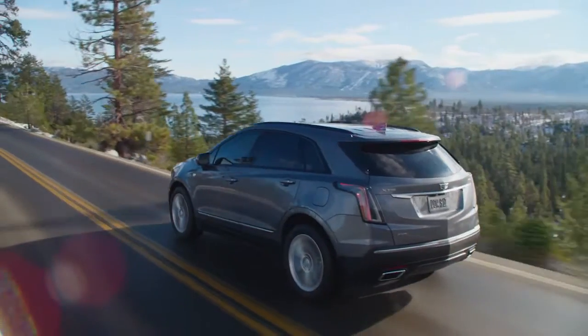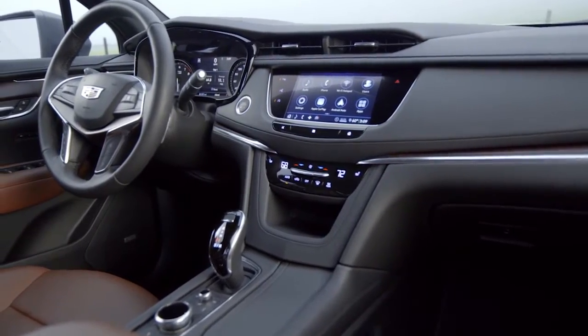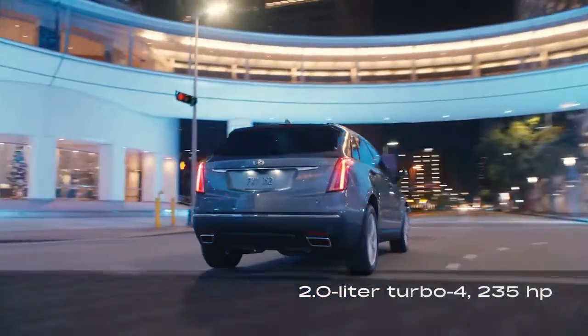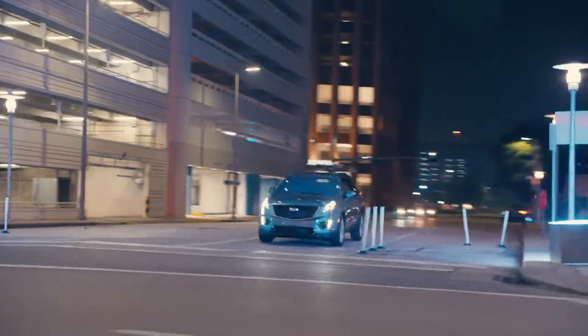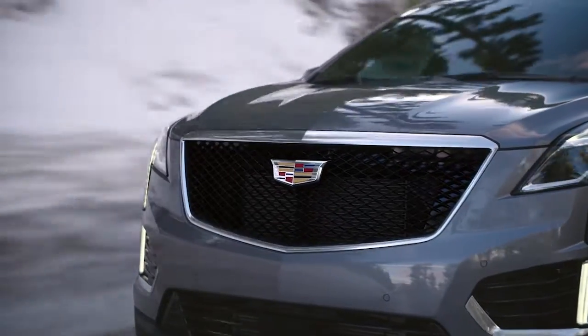The XT5 has a hunchback profile and creased lines. Inside, the dashboard features a large touchscreen. The XT5 is powered by either a 235-horsepower 2-liter turbocharged 4-cylinder or a 3.6-liter V6 making 310 horsepower. Both engines are paired with a 9-speed automatic transmission with front-wheel drive, though all-wheel drive is an option.